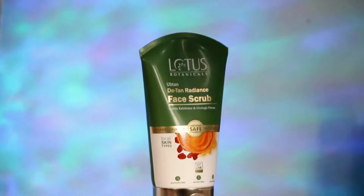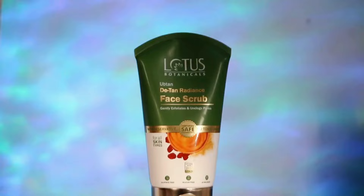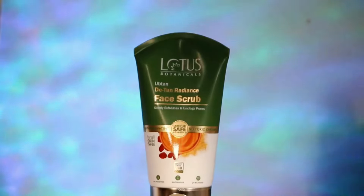Hi guys, how are you all? I hope you all are doing good. I'm back with another skincare video and in today's video I especially want to talk about the importance of scrubbing the face. I have an amazing product here which we will be talking about in detail — the Lotus Botanicals Ubtan Detan Radiance Face Scrub. I've used a lot of Lotus products in the past and they have worked amazingly for my skin, so this is going to be a new launch.